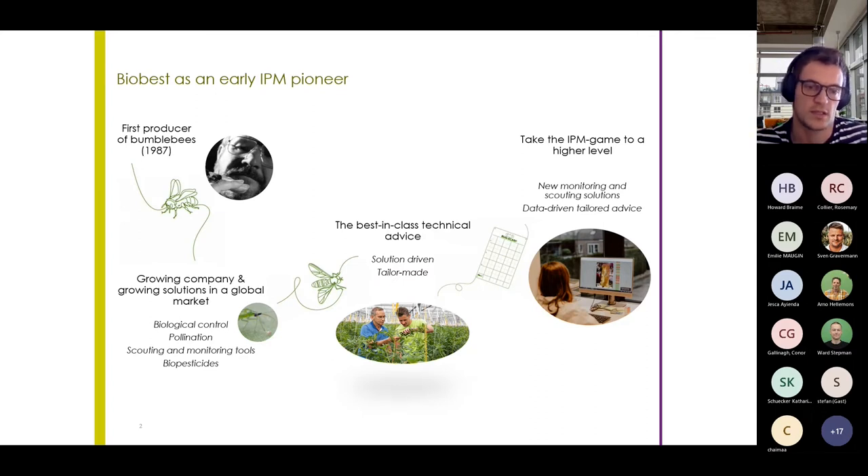We also believe that aside from good advice and beneficials, like in many other sectors, an important next step will be data-driven solutions and decisions. And today I want to highlight the opportunities these high-tech solutions may bring to IPM.